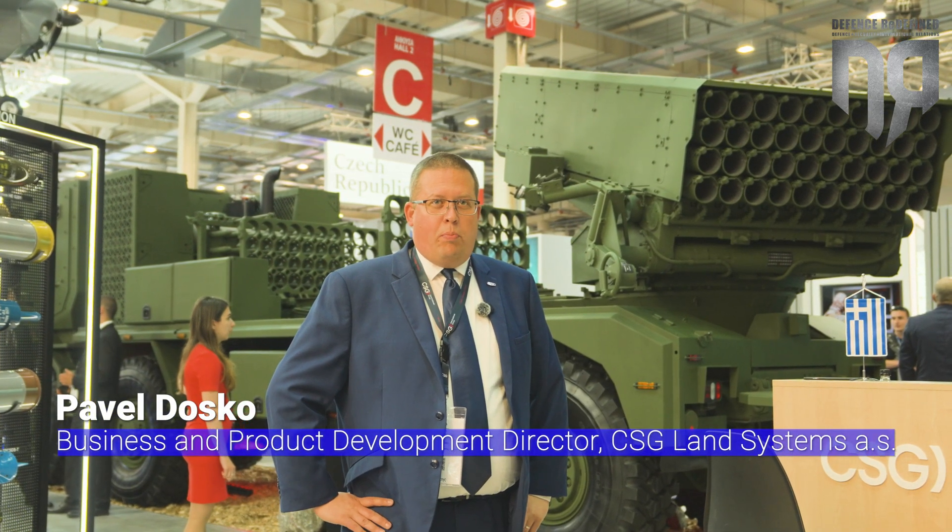Hello, my name is Pavel Doško. I'm a Business Development Director at Czechoslovak Group Land Systems Division.